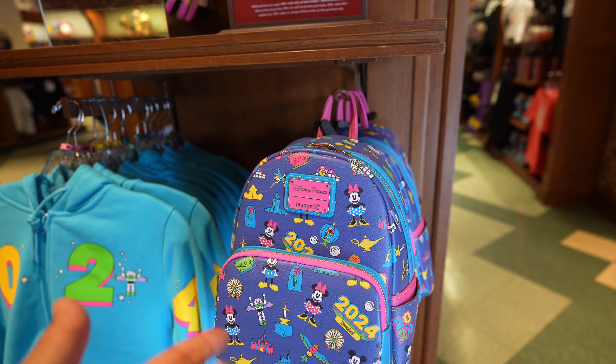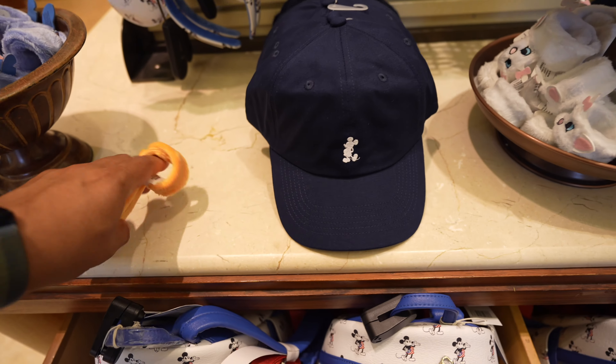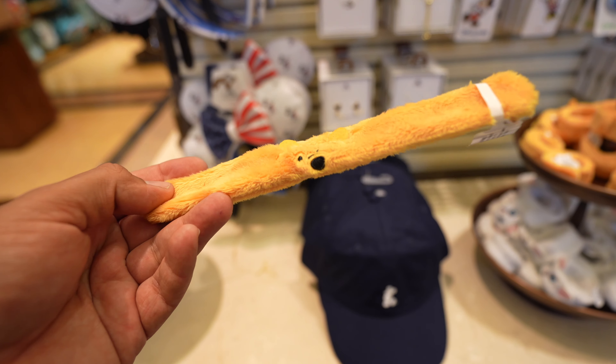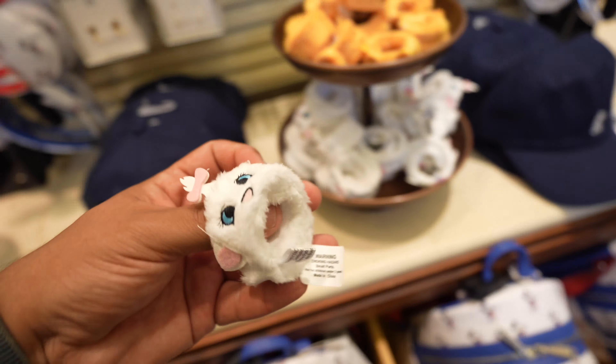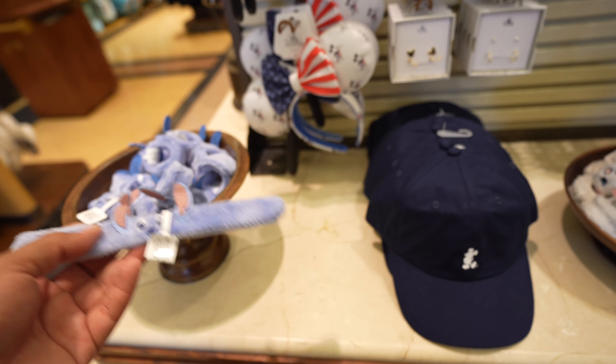So we ended up coming to the women's department at Elias & Co., and there are some slap bracelets here that I feel like I've never seen before, but they're actually pretty cool. They're like plush slap bracelets. This one's Winnie the Pooh, they have Marie, and they even have Stitch. That is pretty cool. I would probably wear something like this — it looks more like a bracelet in my opinion. As far as pricing goes, it doesn't say how much they are, but if you guys want to find them, you can find them here at Elias & Co.